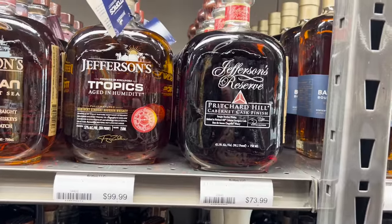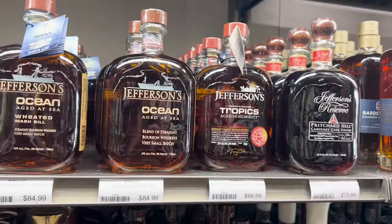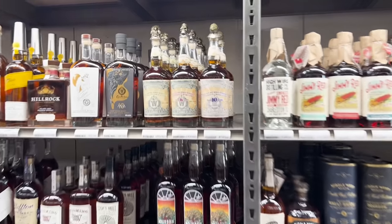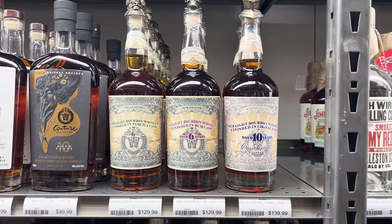A lot of it is 100% corn, so if you like mellow corn, maybe this is the one for you. The Pritchard Hill Cabernet cask finish as well as the new Jefferson's Tropics and of course all of the other Jeffersons here. I've been seeing these everywhere but honestly I have absolutely no clue why they're so expensive.